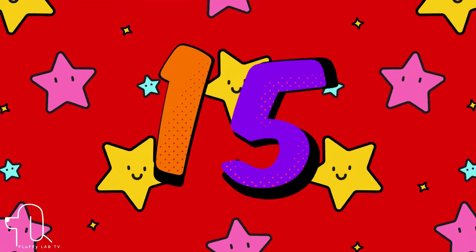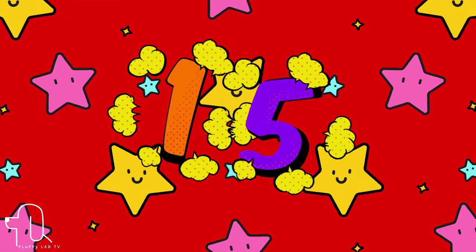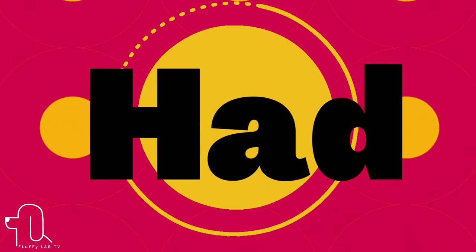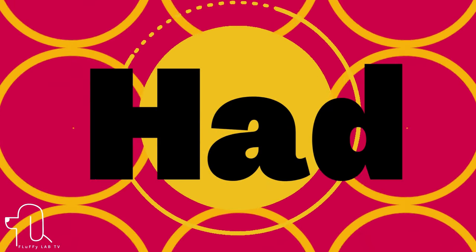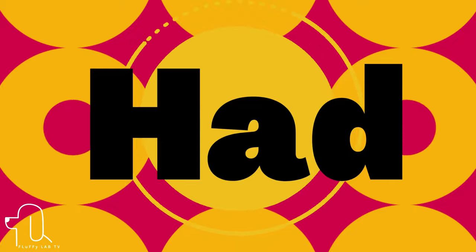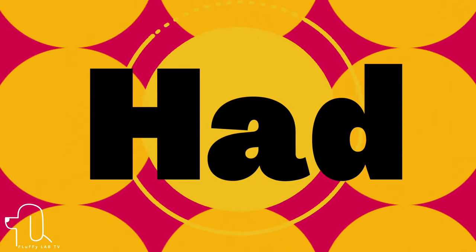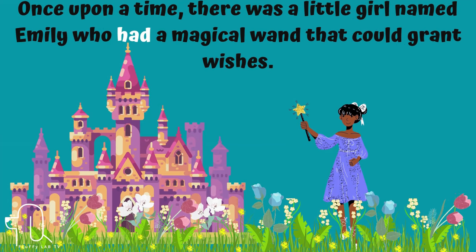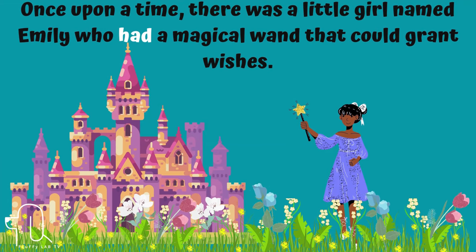Number 15. Look what word is next. This is 'had.' Let's use it in a sentence. Once upon a time, there was a little girl named Emily who had a magical wand that could grant wishes.